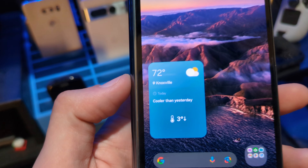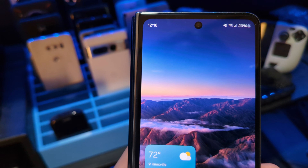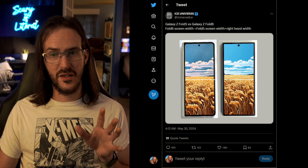I told you guys it's because I thought that the space to the left of the cover display where the hinge is was going to be shrinking dramatically, allowing the cover display to get a little bit wider. Today we have, I think, an even better look — maybe the best look we've seen yet — to really illustrate how big or maybe how small of a change there is between the Fold 5 and the Fold 6.